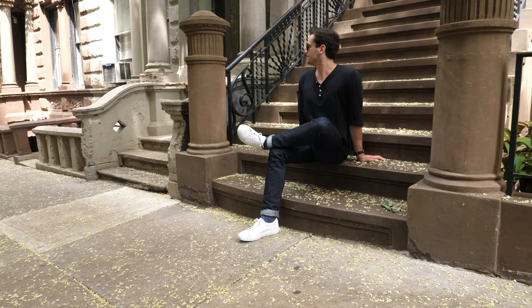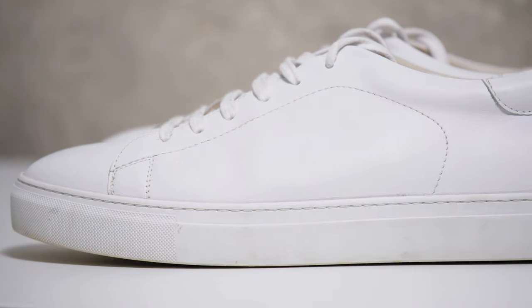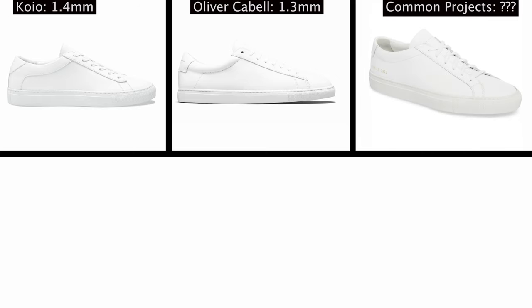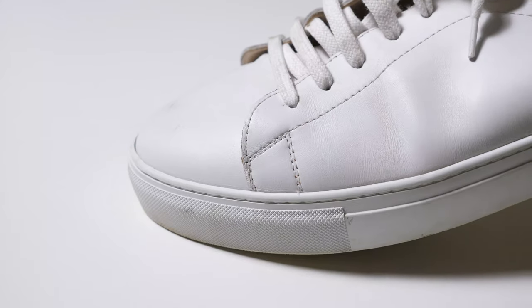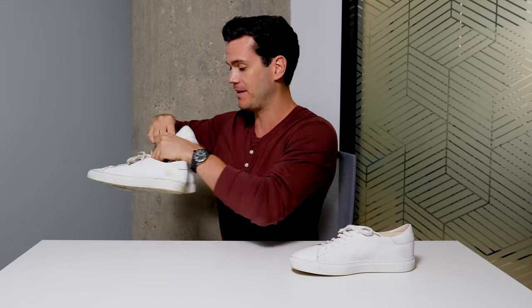The leather in the Nuno is 1.9 millimeters thick. For context, Red Wing shoes are 2 to 2.2 millimeters thick — though that leather is completely different, from grown-up cows and tanned differently. Relative to these other brands, Oliver Cabell is 1.3 millimeters, Koyo is 1.44 millimeters. The Nuno is about 2 millimeters, and the leather lining is 1.2 millimeters. You can tell when walking around that it's a meatier sneaker than you're probably accustomed to, which really does help the brand stand out in the very crowded marketplace of Italian premium minimalist white sneakers.